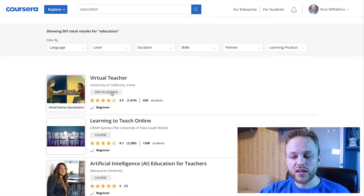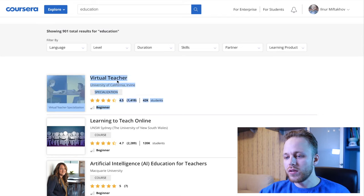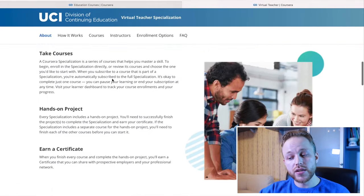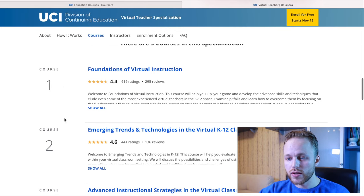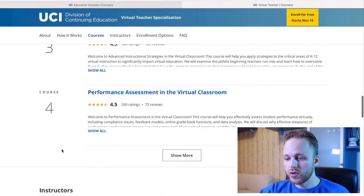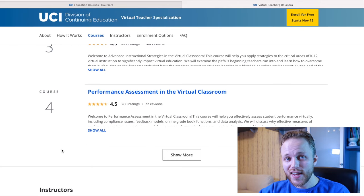There is also the specialization option. A specialization means that if you click there, you will see it consists of several courses — one course, second course, three courses. A specialization means there are like four or five courses within it.